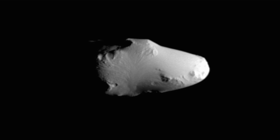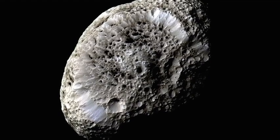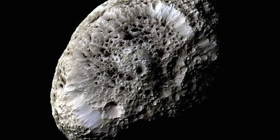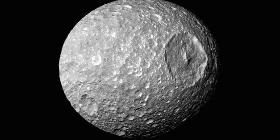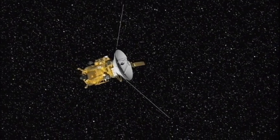They range from some that are shaped like potatoes, some that are huge sponges made from — we think — a coral kind of substance. There's one moon, Mimas, that looks like the Death Star if you've ever watched Star Wars.